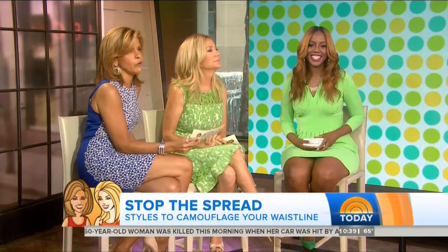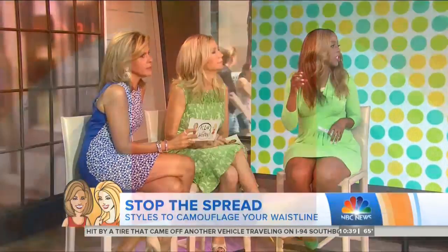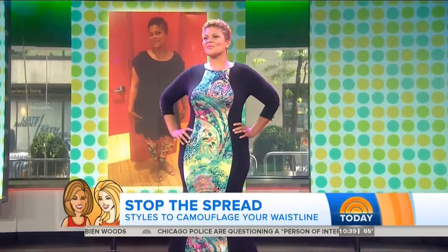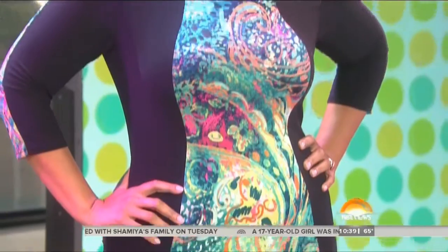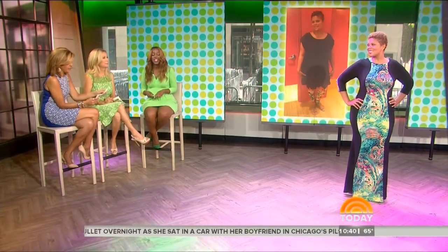Our first model is Teresa. She was wearing printed leggings with an oversized black top, thinking black would make her slimmer — but not necessarily in this case. We gave her what I call a panel dress with pizzazz: the print is centered while black panels border the sides to make her look very slim. It's only $44.50 from Fashion to Figure, which has great trendy pieces for real women with real curves and real budgets.